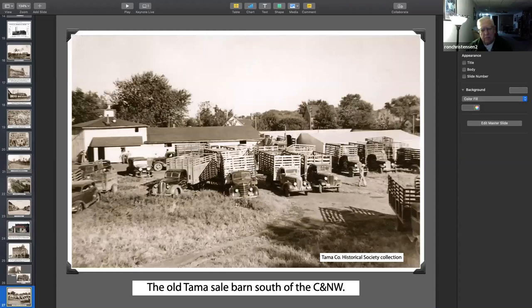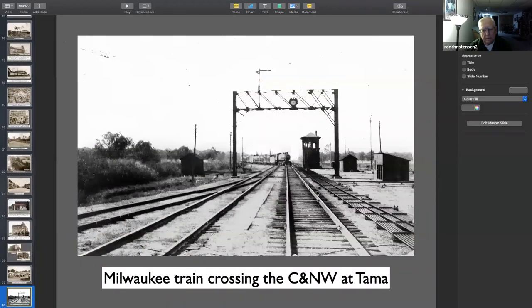That's a sale barn — all the farmers bringing in their livestock to be sold. And this is the crossing of the Milwaukee and the Northwestern. We're looking down the Northwestern and the Milwaukee train coming in and going across here. Banjo-type signal. A lot of rods. If you want to model that, you need the rods, even if they don't work.